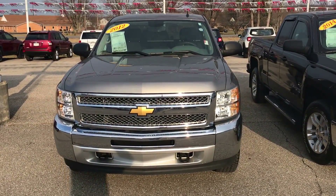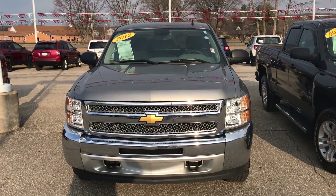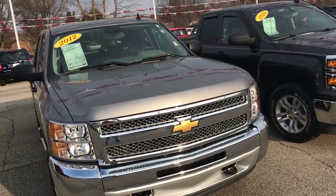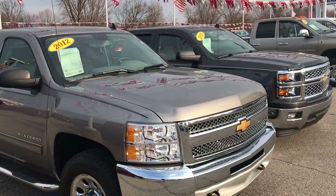Good morning, Steve. My name is Matt Cook and I'm with Community Chrysler here in Martinsville, Indiana. Today we're going to show you a 2012 Chevy Silverado 1500. It's an LS, definitely four-wheel drive equipped with a 4.8 V8 engine.